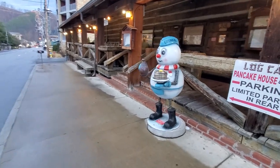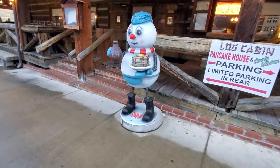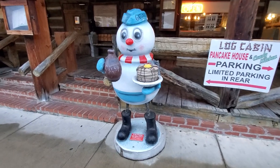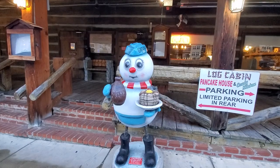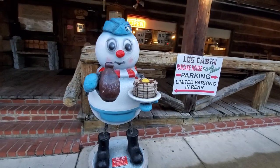Throughout Gatlinburg you see all the little snowmen. And that's what I love — this one's got the stack of pancakes, the syrup, and it's right here at the front of the Log Cabin Pancake House. I like that snowman. He is ready to eat.